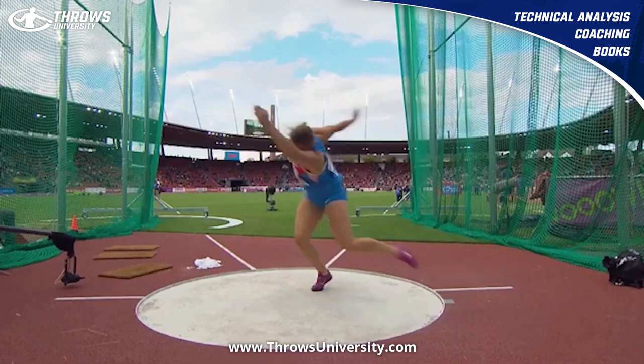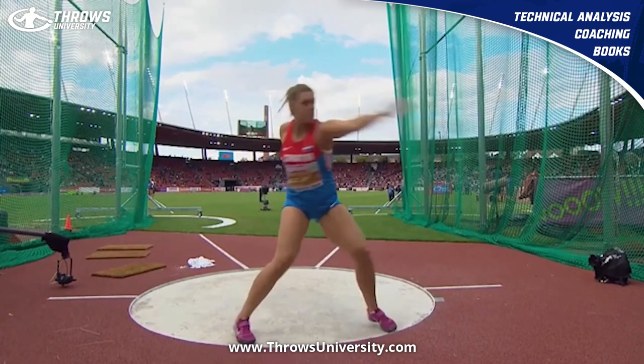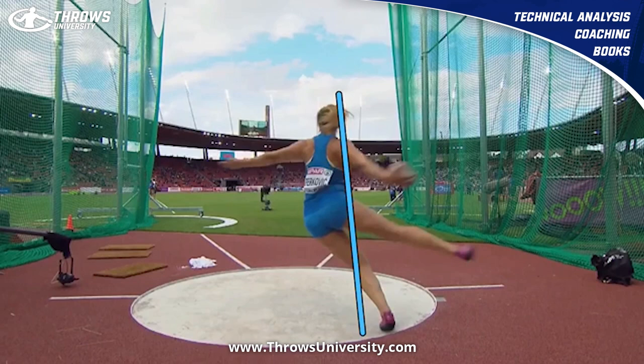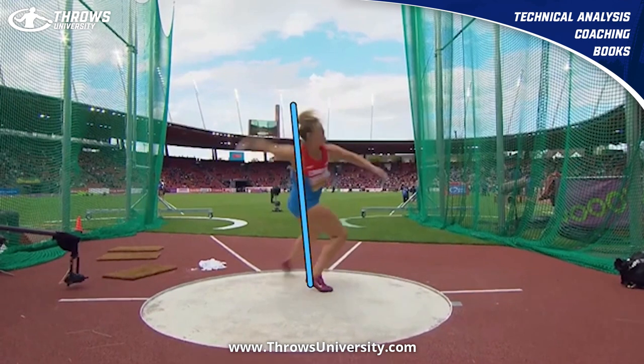That right leg is grounded, and almost everything is completely over top of that right foot — the right hip, right quad, right knee, right shoulder, trunk — all aligned, and she just rotates around. And if we go back, she does the same thing out of the back where everything comes around there, and everything comes around the middle here.